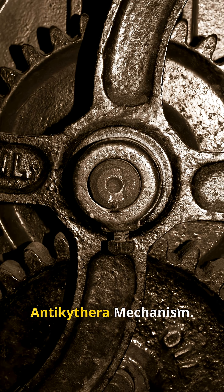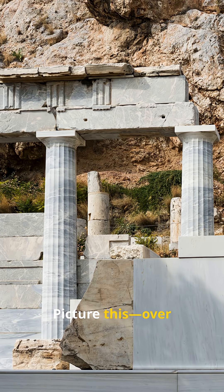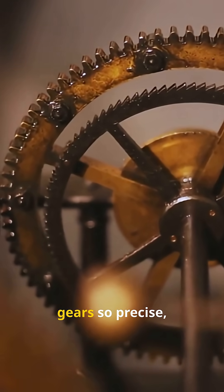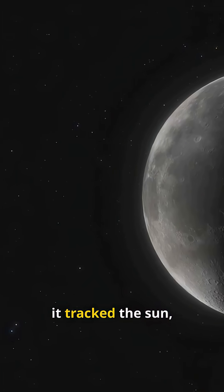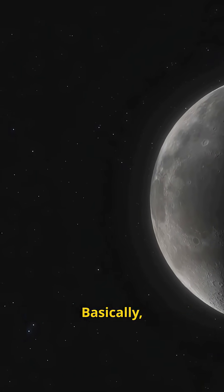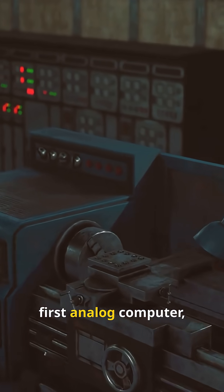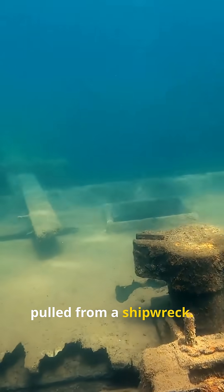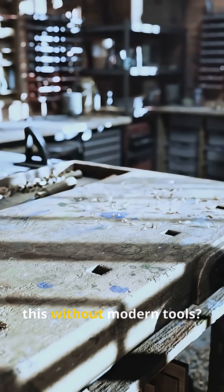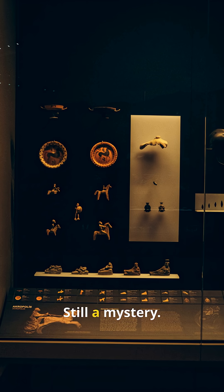Number five: the Antikythera Mechanism. Picture this — over 2,000 years ago, Greek engineers built a device with gears so precise, it tracked the sun, the moon, and even predicted eclipses. Basically, it's the world's first analog computer, pulled from a shipwreck. And for centuries, nobody else came close. How did they do this without modern tools? Still a mystery.